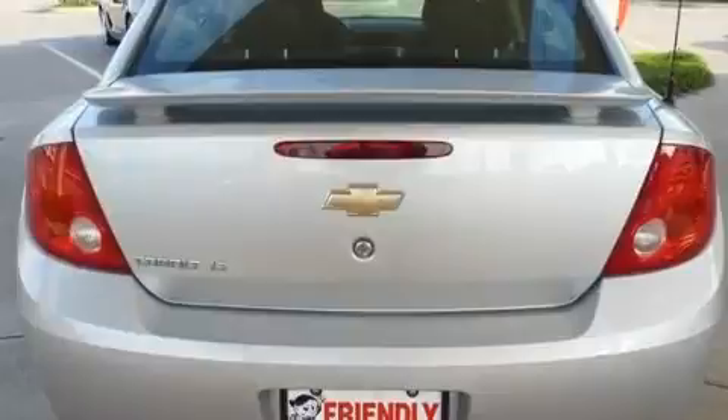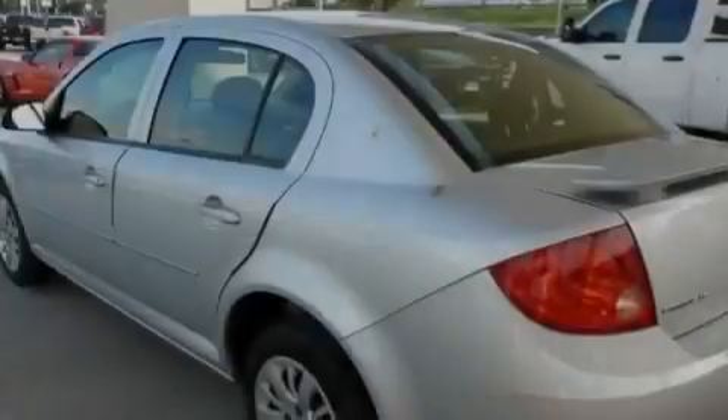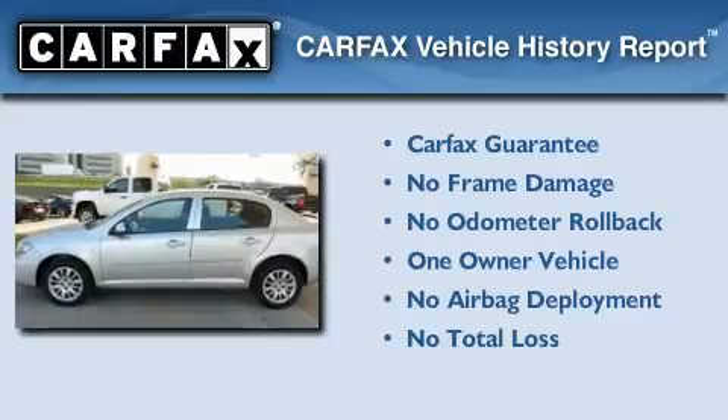With an EPA estimated rating of 37 miles per gallon on the highway, fuel efficiency is still high on the list of priorities. This Chevrolet has had only one owner, and it qualifies for the Carfax buyback guarantee.